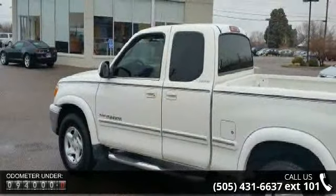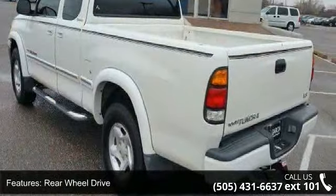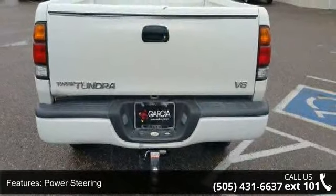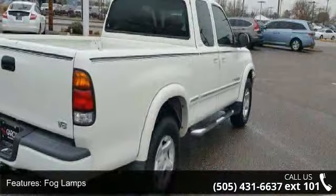Some of the top features included with this vehicle are rear-wheel drive, aluminum wheels, power steering, fog lamps, third passenger door, fourth passenger door, privacy glass, sliding rear window, split bench seat and pass-through rear seat.